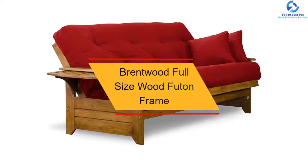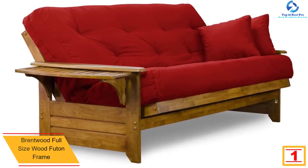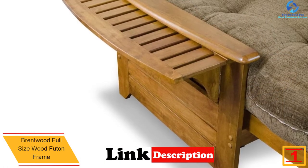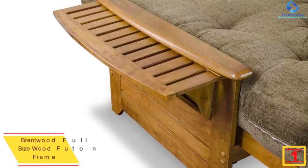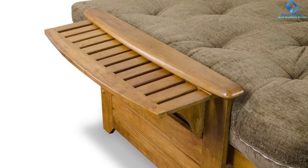And finally at number 1 we have the Brentwood full-size wood futon frame. This futon frame is constructed with a wooden make that gives it a good feel in any setting, and the quality materials guarantee good service. It comes with the frame and futon drawers only, and is available in full and queen size. Quality is good.